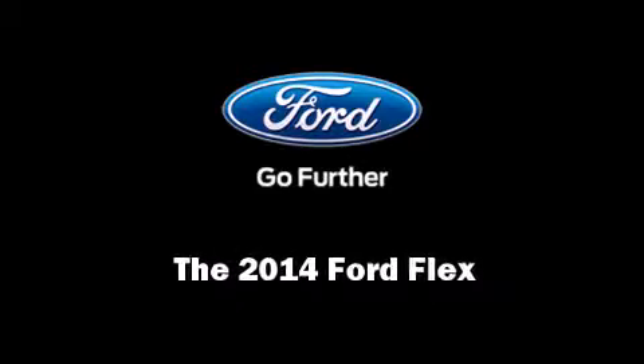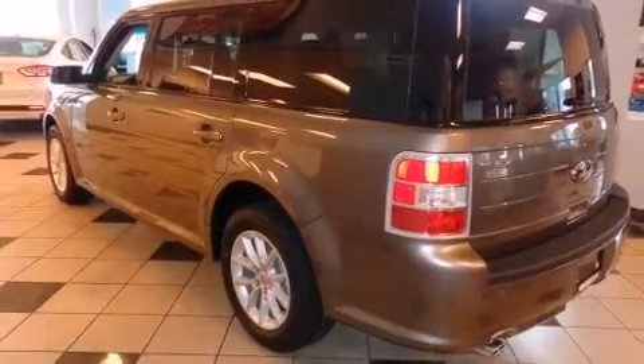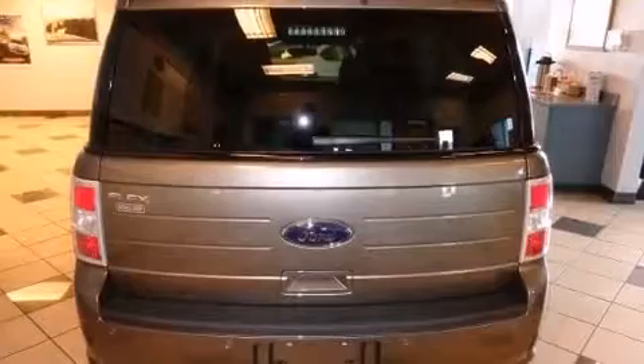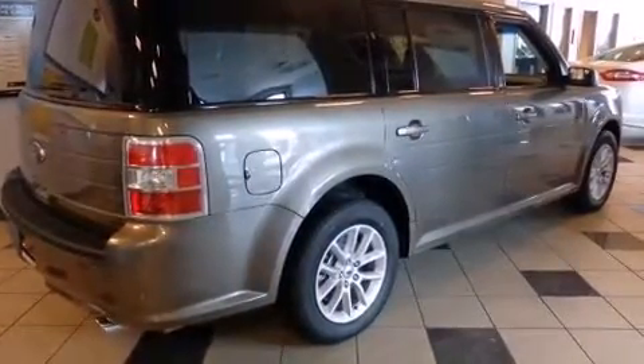Sensibility and practicality define the 2014 Ford Flex. A 3.5-liter V6 engine pairs with a sophisticated 6-speed automatic transmission, and for added security, dynamic stability control supplements the drivetrain.